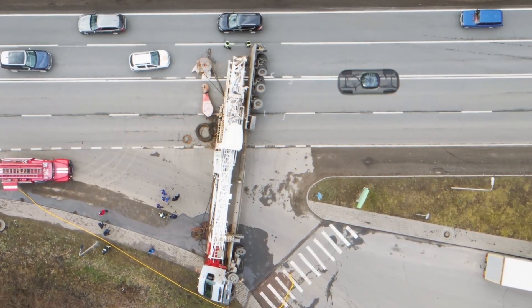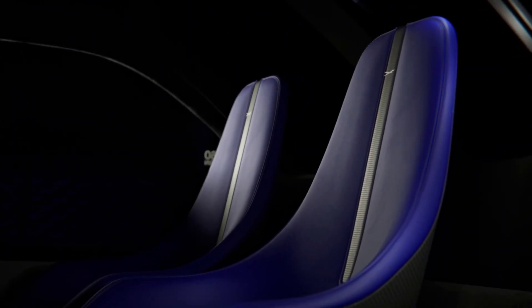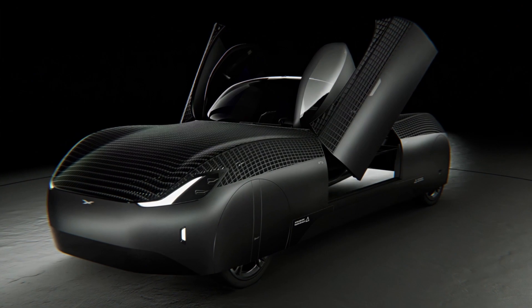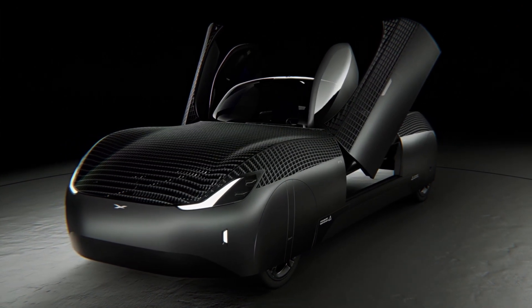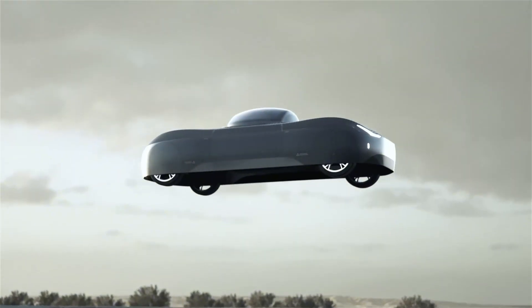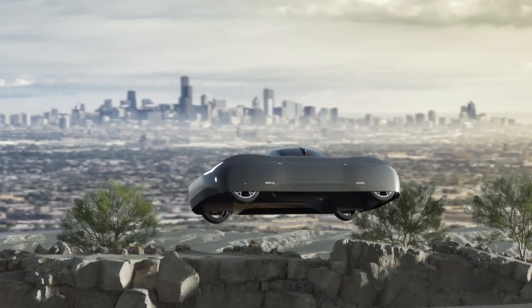The Aleph Model A is an all-electric, two-seater vehicle with a target price of around $300,000. Its revolutionary dual-mode design allows it to function as a road-legal car, fitting into a standard garage, while also providing electric vertical takeoff and landing capabilities.